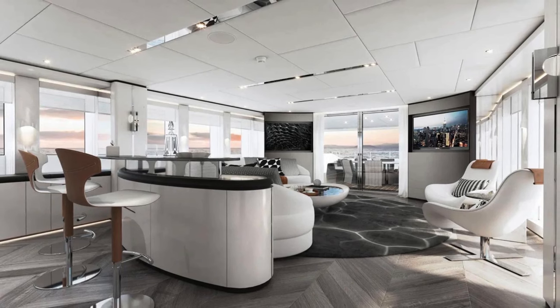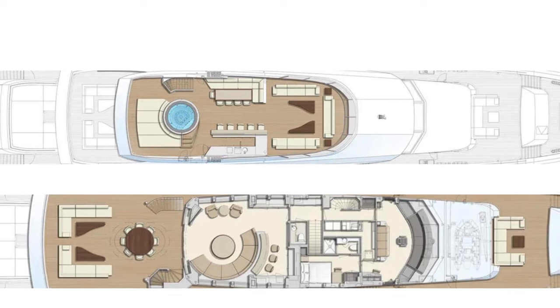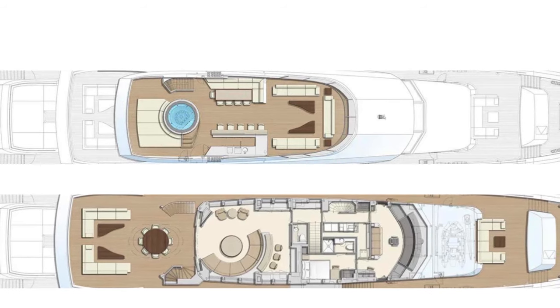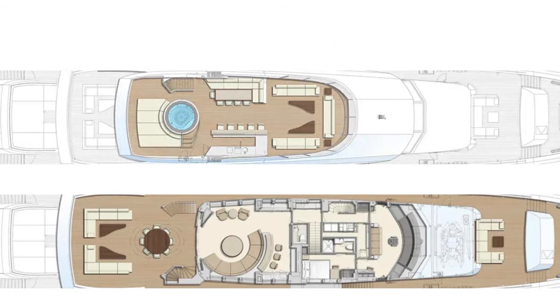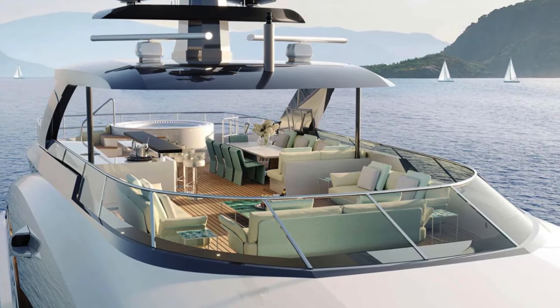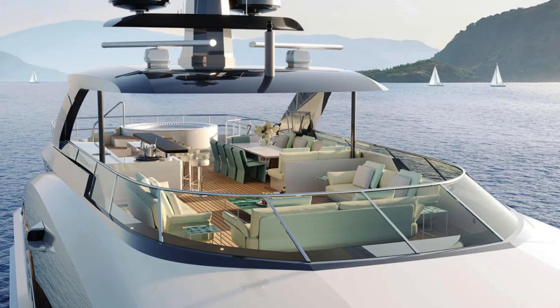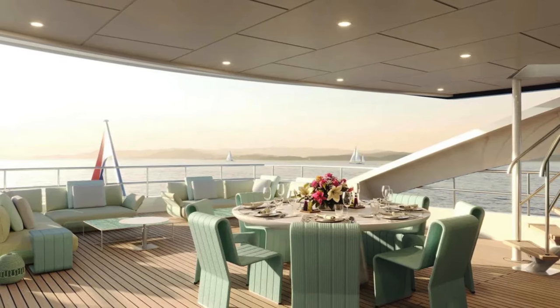Moving to the sun deck — one of the most impressive areas of Project Jade — you find yourself in a versatile space that offers everything from sunbathing to dining under the stars. The deck includes a fully equipped bar, a whirlpool, and ample lounging areas, making it the ideal spot for relaxation and entertainment.